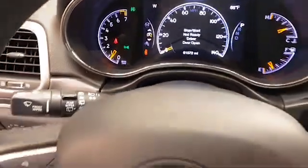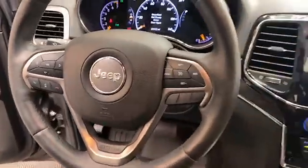This 2019 Jeep Grand Cherokee has less than 62,000 miles and comes with the AutoCheck buyback protection.